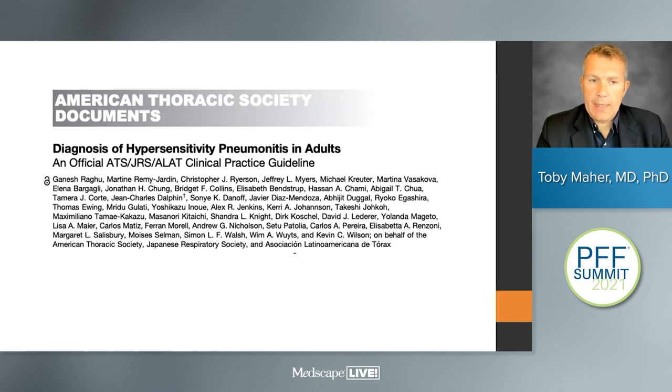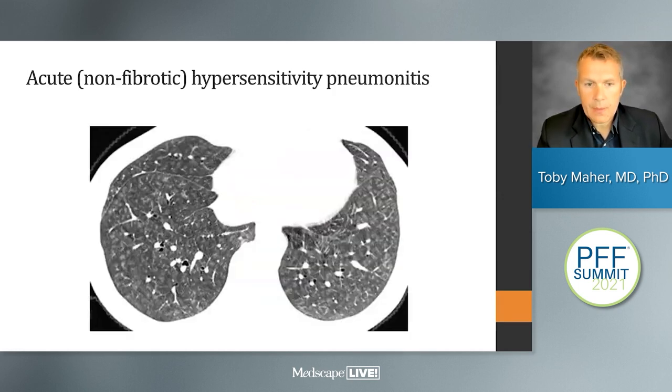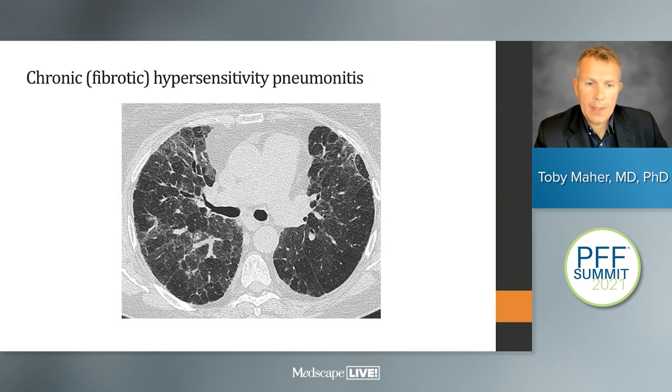The next guidelines cover the diagnosis of hypersensitivity pneumonitis, very recently published in the last 12 months. Hypersensitivity pneumonitis is an immune-mediated disease where inflammatory cells within the lung react to inhaled antigen, most commonly from mold, fungal spores, or bird exposure. The guidelines have moved away from the old language of acute, subacute, and chronic, and moved to the language of non-fibrotic and fibrotic hypersensitivity pneumonitis.